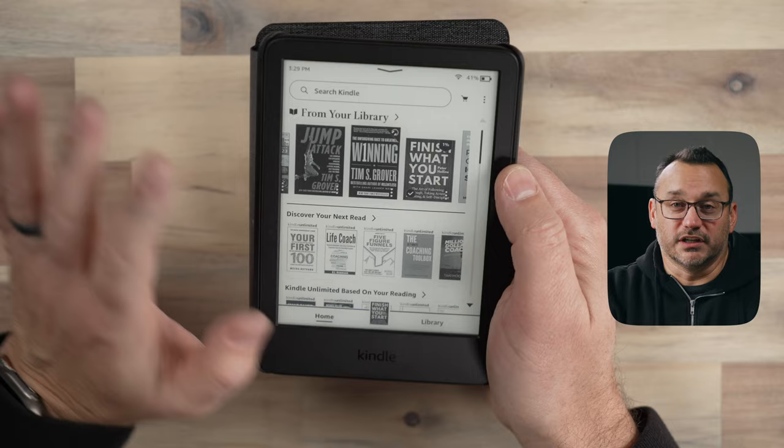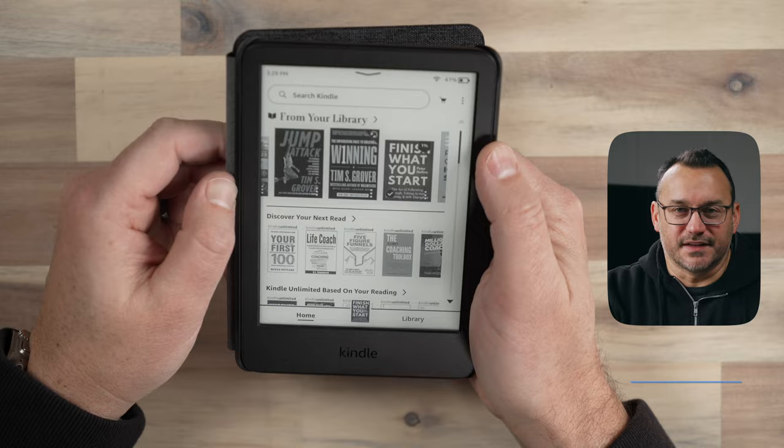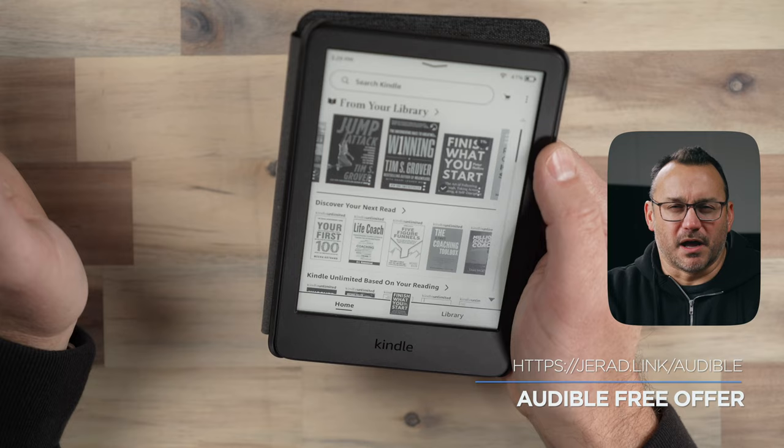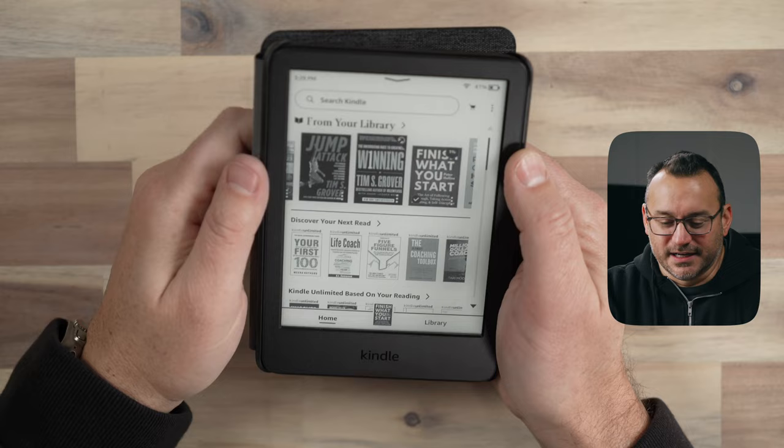This also allows you to listen to audiobooks using Audible, if you've purchased audiobooks through Audible. If you haven't done that yet, I've got a link down in the description so you can get a free audiobook from Audible. They're not the sponsor of this video, but I love Audible, and when I signed up for their affiliate program it allowed me to give away a free audiobook to whoever signs up.